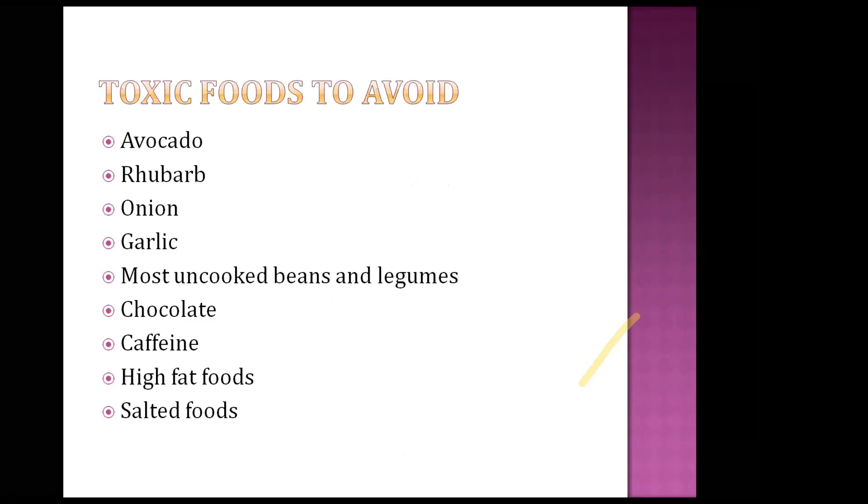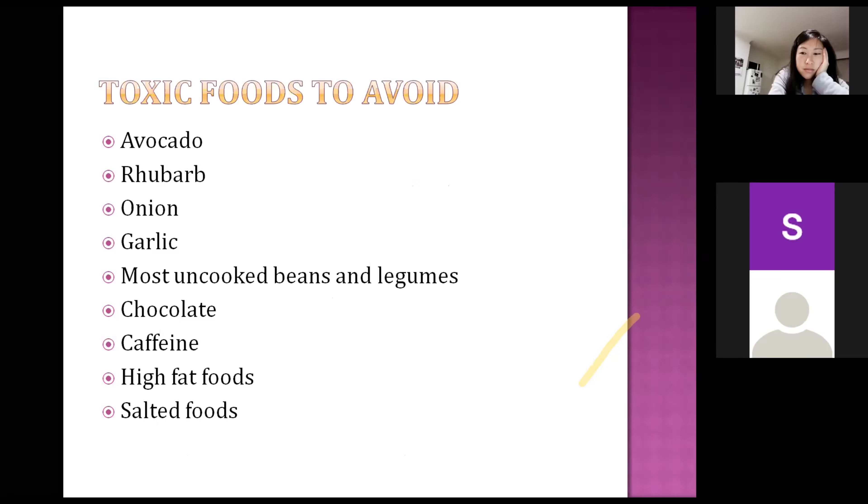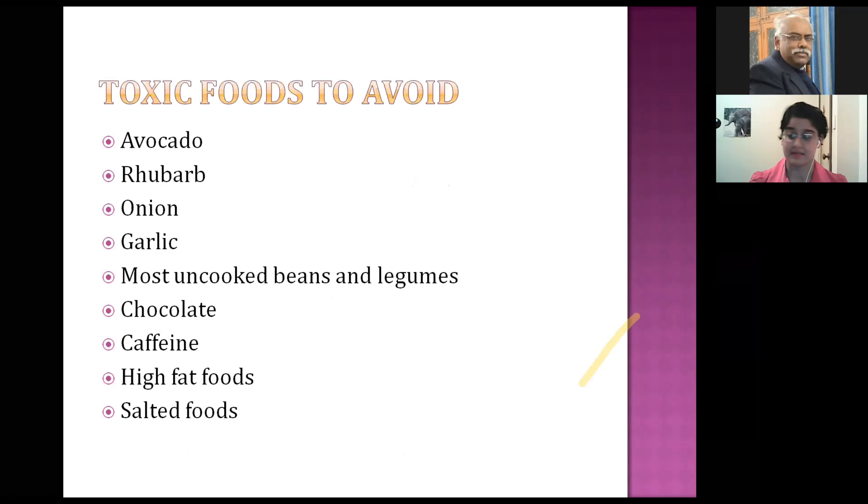These are foods you should absolutely avoid: do not give them avocado as it causes liver disease; onion and garlic can cause blood issues; rhubarb is bad for their gut; and chocolate, caffeine, really salty foods, and really high fat foods should also be avoided.